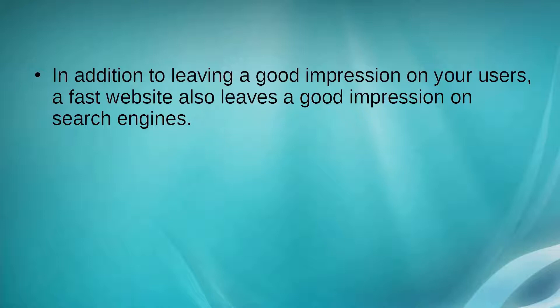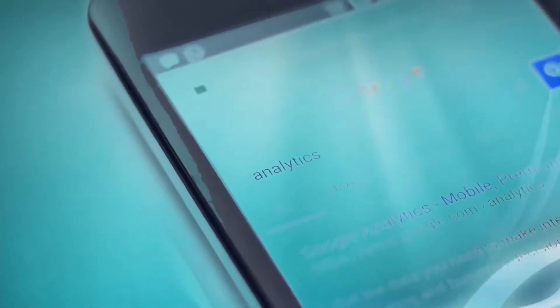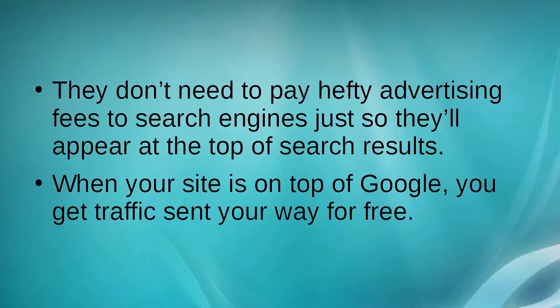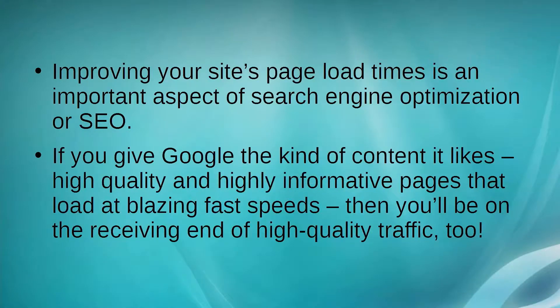In addition to leaving a good impression on your users, a fast website also leaves a good impression on search engines. A fast website gets a stamp of approval from Google, and eventually you may be rewarded with high rankings on keywords relevant to your content. Search engine traffic is the best kind of traffic — websites compete to be at the top because it's free and highly targeted. Improving your site's page load times is an important aspect of search engine optimization (SEO). If you give Google high-quality, informative pages that load at blazing fast speeds, you'll be on the receiving end of high-quality traffic too.